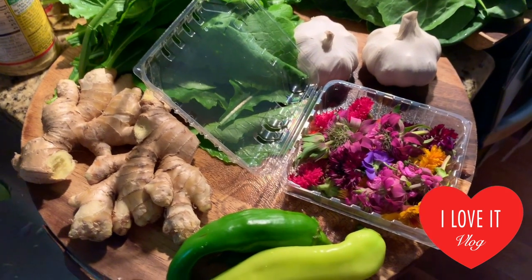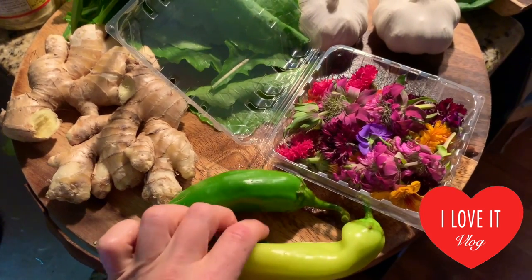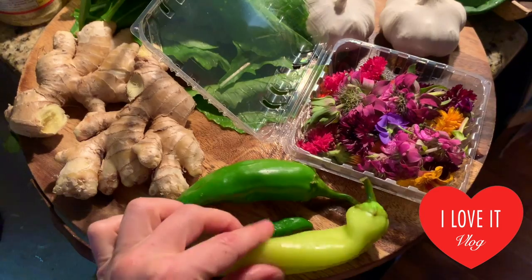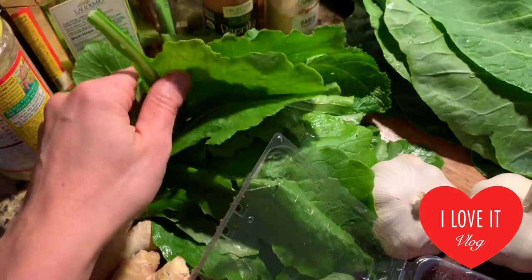Today is Saturday so I went to the farmer's market. I got this organic pepper, locally grown — this is a small one, like a banana pepper I think. And also some organic, fresh ginger.